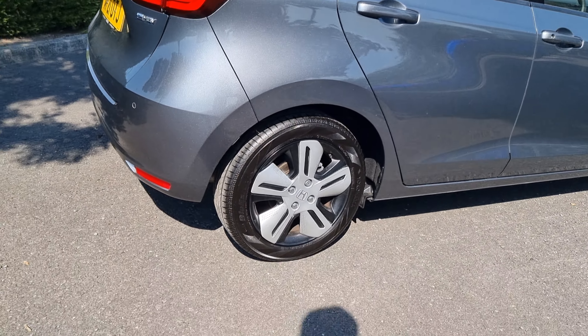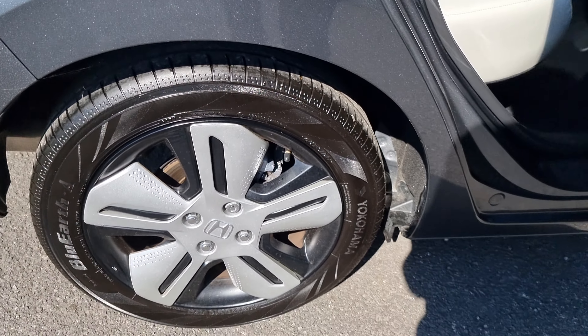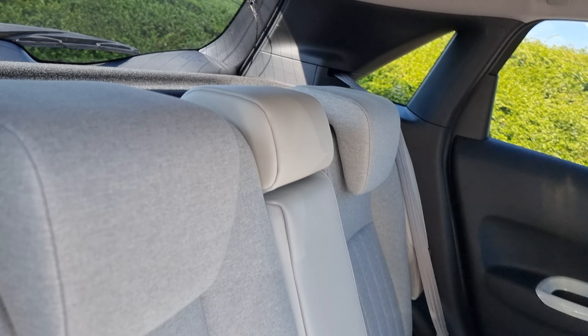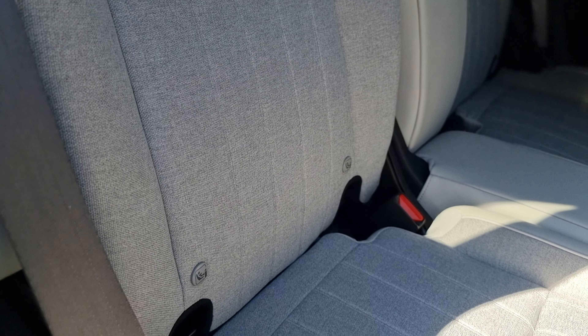Walking around, it is able to achieve 60 miles per gallon onwards as it is the 1.5 self-charging hybrid. It does come with a grey cloth and grey with white leather interior, ISOFIX mounting points just down at the bottom.